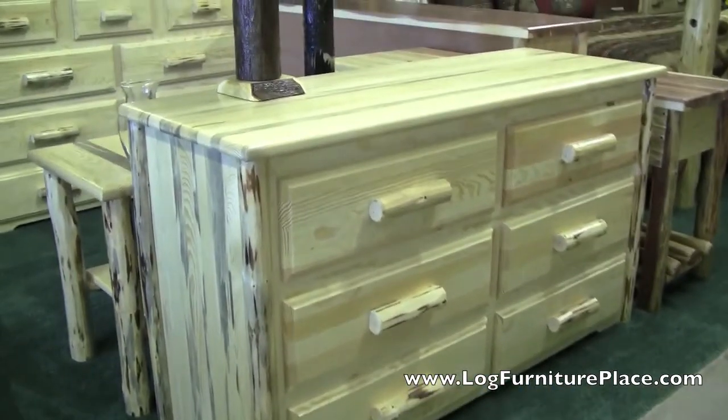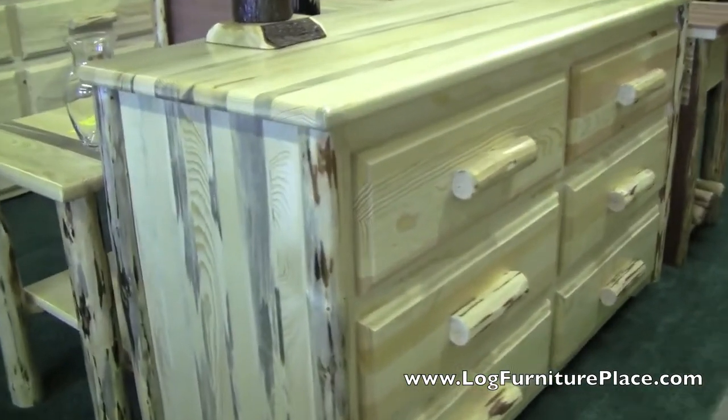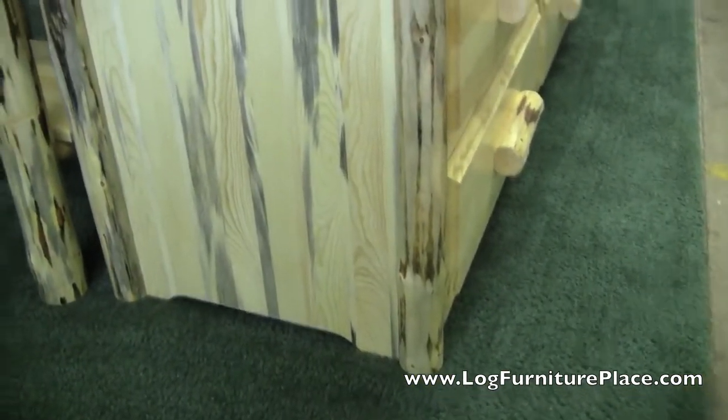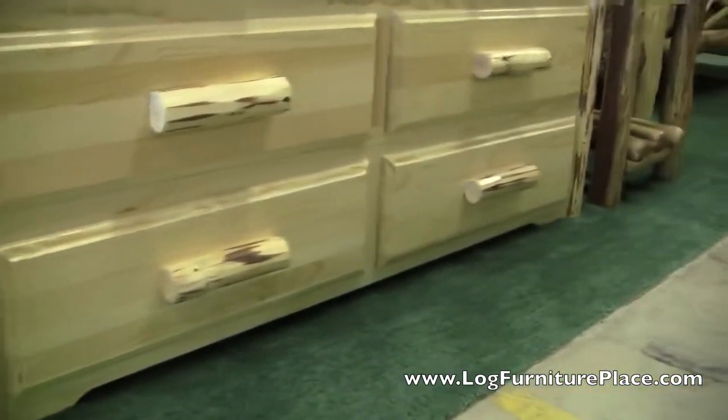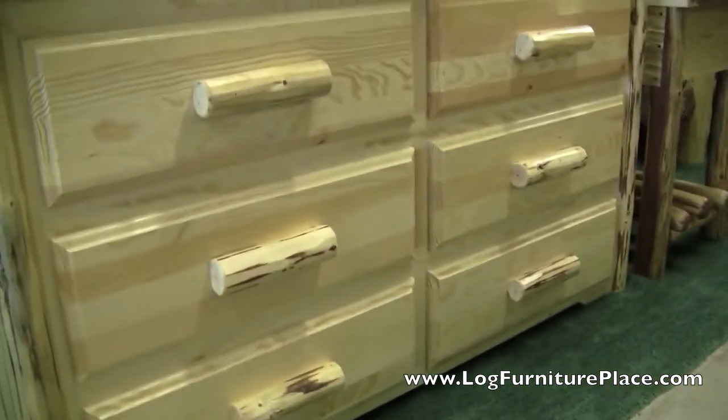Hi, this is Jason with JHE's Log Furniture Place. Come find us online at logfurnitureplace.com. Today we're out in our log furniture store taking a look at the Montana Pine Log Six Drawer Dresser.